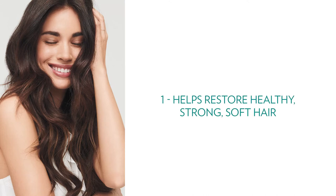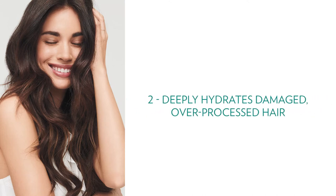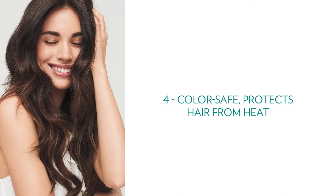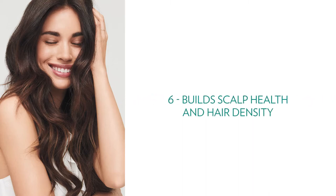First, it helps restore healthy, strong, soft hair. Next, it deeply hydrates damaged and over-processed hair. It makes the hair look and feel fuller. Four, it's color safe and it protects the hair from heat. It promotes lustrous, shiny hair. And six, it builds scalp health and hair density.